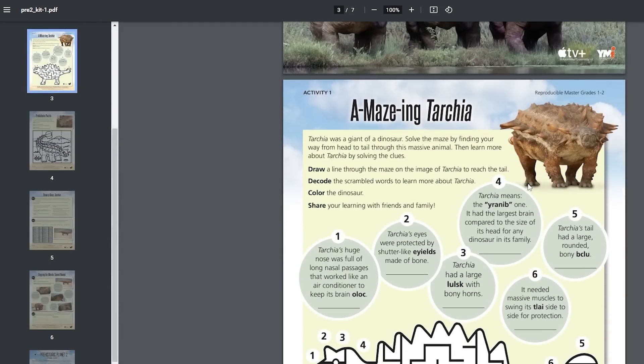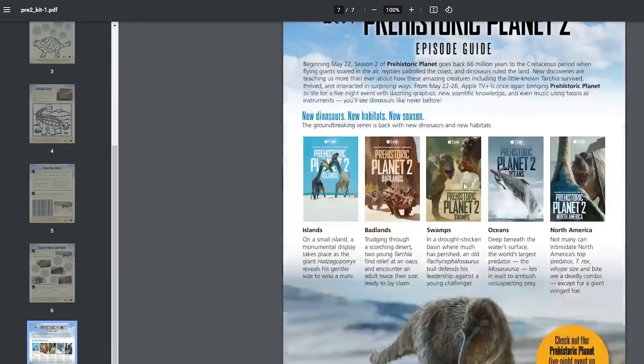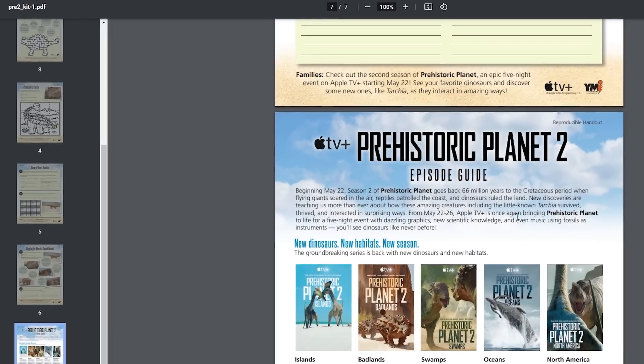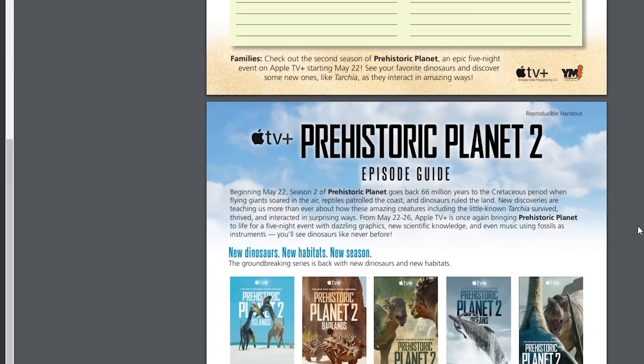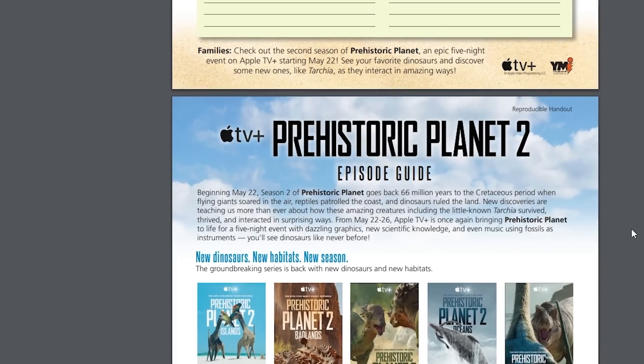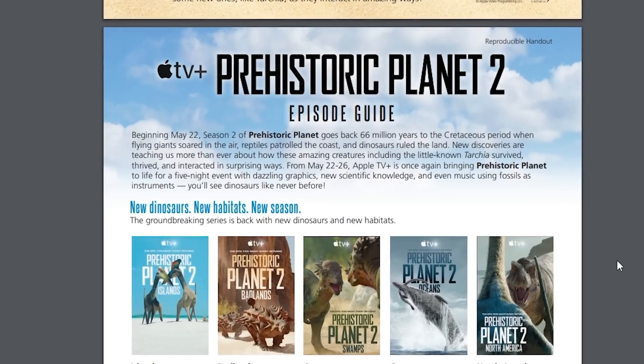This is just the whole printout thing — we're not going to go through it. We are interested in the very last page of this, because this is the Prehistoric Planet 2 episode guide, and it tells us what the subjects or the biomes are for the five episodes we are getting in the second season.